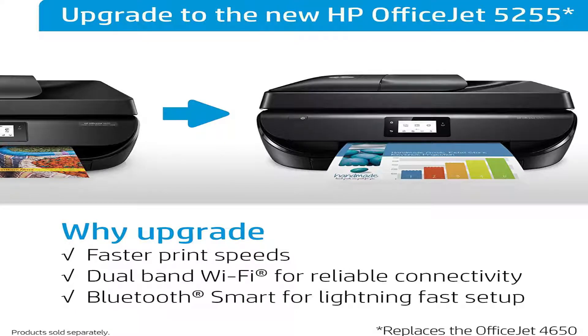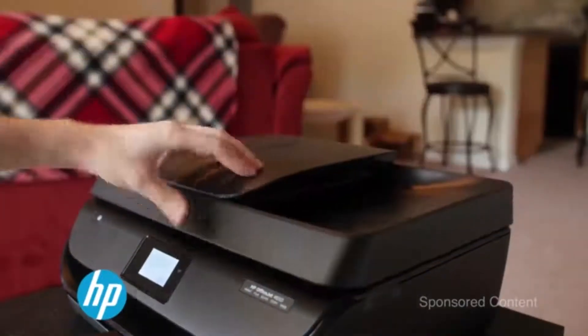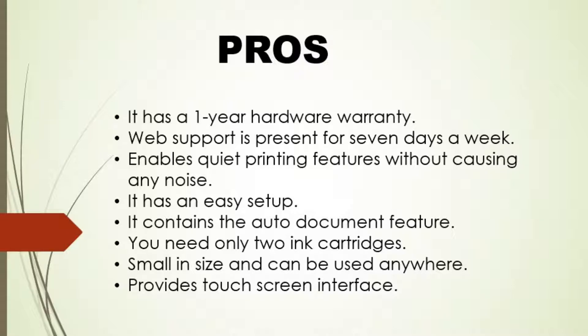HP Instant Ink saves up to 50% ink. As you know, everything has its pros and cons, so let's discuss some pros and cons of this product. Pros: It has a 1-year hardware warranty. Web support is present 7 days a week. Enables void printing without causing any noise. It has an easy setup and contains the auto-document feature. You need only two ink cartridges. Small in size and can be used anywhere. Provides a touchscreen interface.